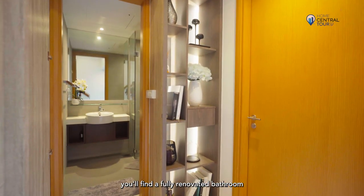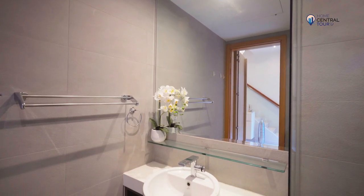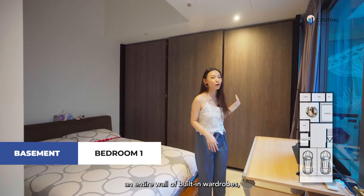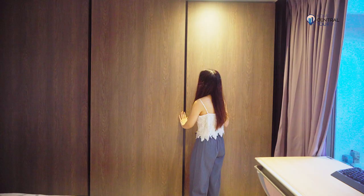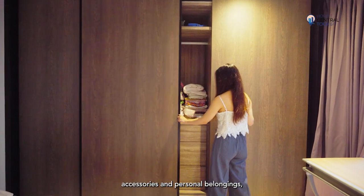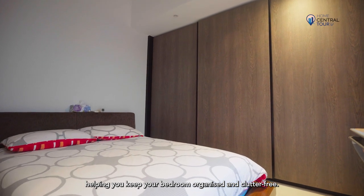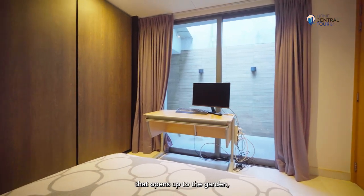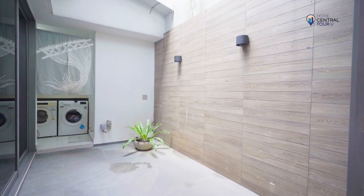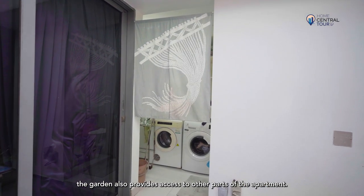Additionally, you'll find a fully renovated bathroom featuring a large and practical mirror. The first bedroom is incredibly spacious and features an entire wall of built-in wardrobe renovated by the owner, providing ample storage for clothing, accessories and personal belongings, helping you keep the bedroom organised and clutter-free. The bedroom is designed with sliding doors that open up to the garden, creating a lovely spot to relax and unwind. Apart from being a peaceful retreat, the garden also provides access to other parts of the development.